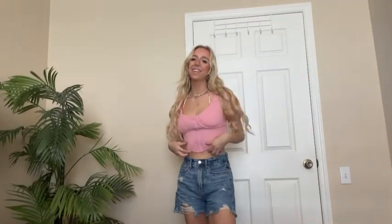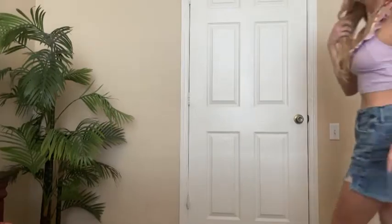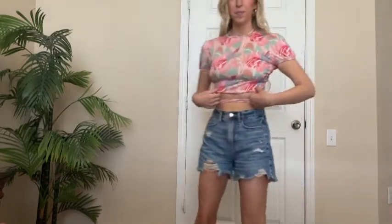Then we have this — this might be my favorite top ever. It's like a little corset top. I love the color of this; it's literally my favorite color. So cute. Then we have this ruffle top. I didn't know how I felt about it at first but I think it literally is so cute. Love another purple top.